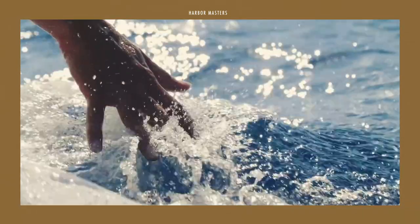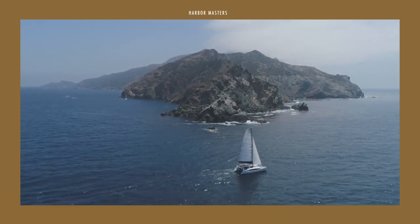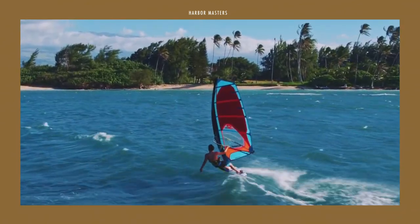This is the second part of a new series on the best multihulls under different price points. Watch until the end to see the best yacht on my list. This is Harbour Masters, sharing with you information and updates on the latest boats and the best luxury yachts.